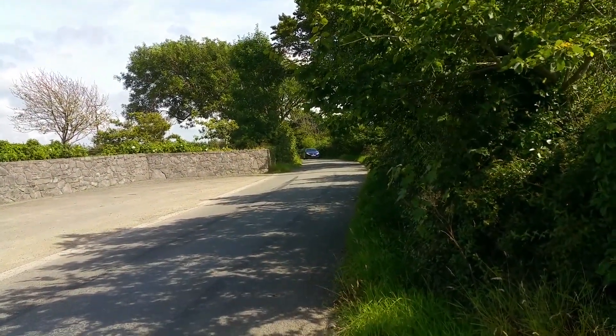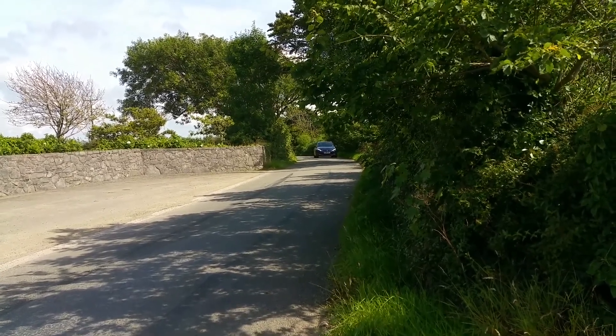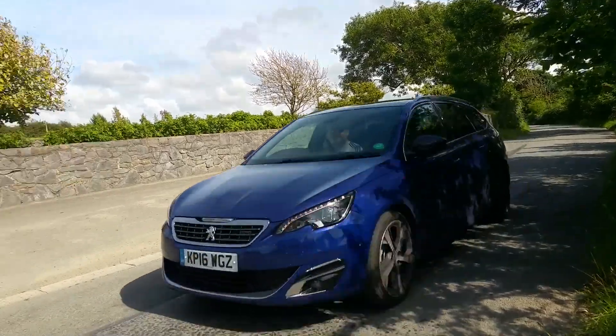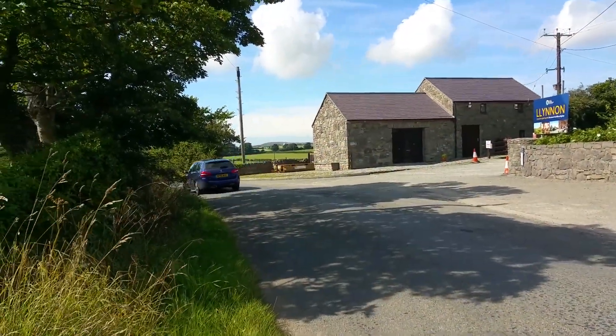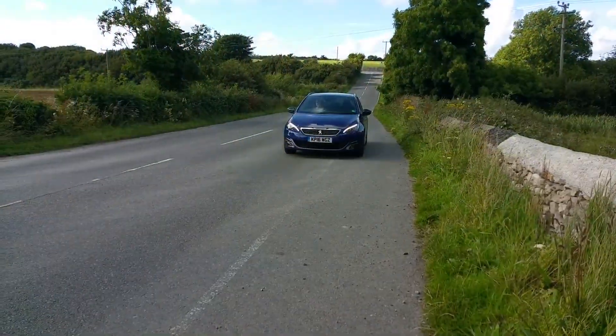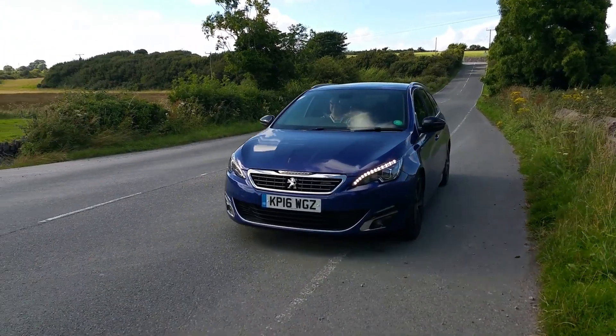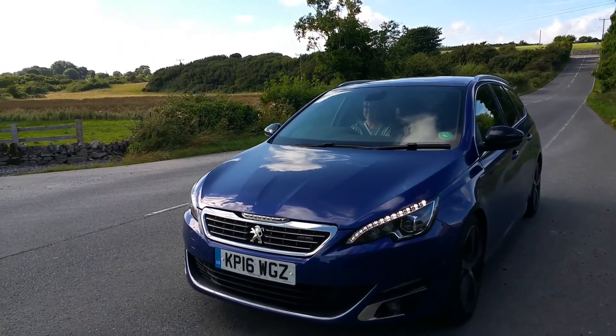At £24,000 as tested, a claimed combined MPG of 72.4 with CO2 emissions of 102 grams per kilometre make for a practical real-life motoring experience that also offers excellent value for money. When you think about it, what more do you need? Well done Peugeot!